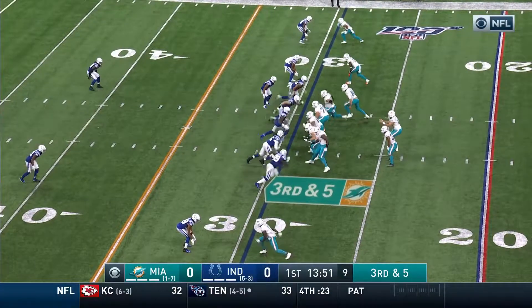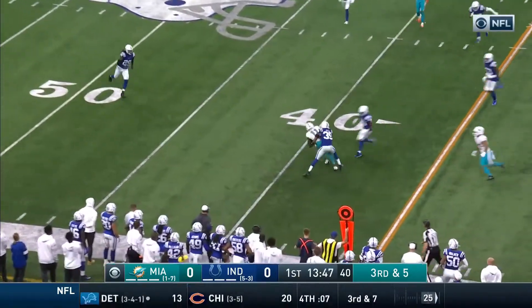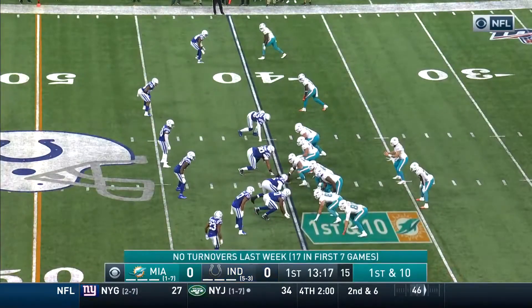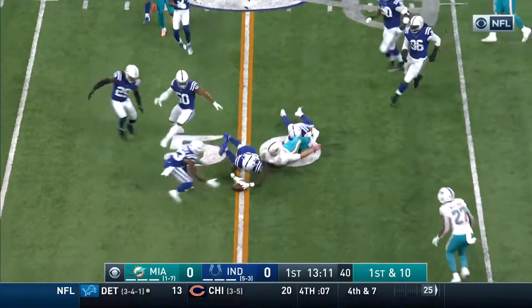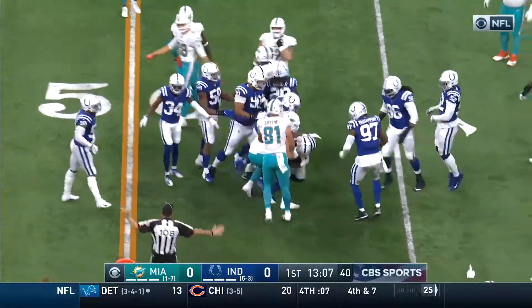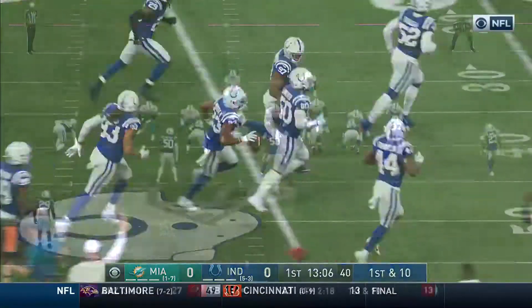Fitzpatrick, improving on 26th in the NFL on third down, throws to Devontae Parker for a completion near the 40-yard line. Under pressure, he gets rid of it. Then near midfield, tight end Mike Gesicki loses the football, recovered by Indianapolis.